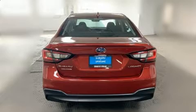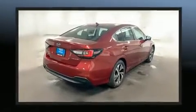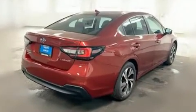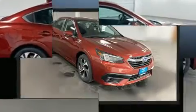Subaru prioritized fit and finish as evidenced by one-touch window functionality, a built-in garage door transmitter, automatic dimming door mirrors, lane departure warning, and a split-folding rear seat.